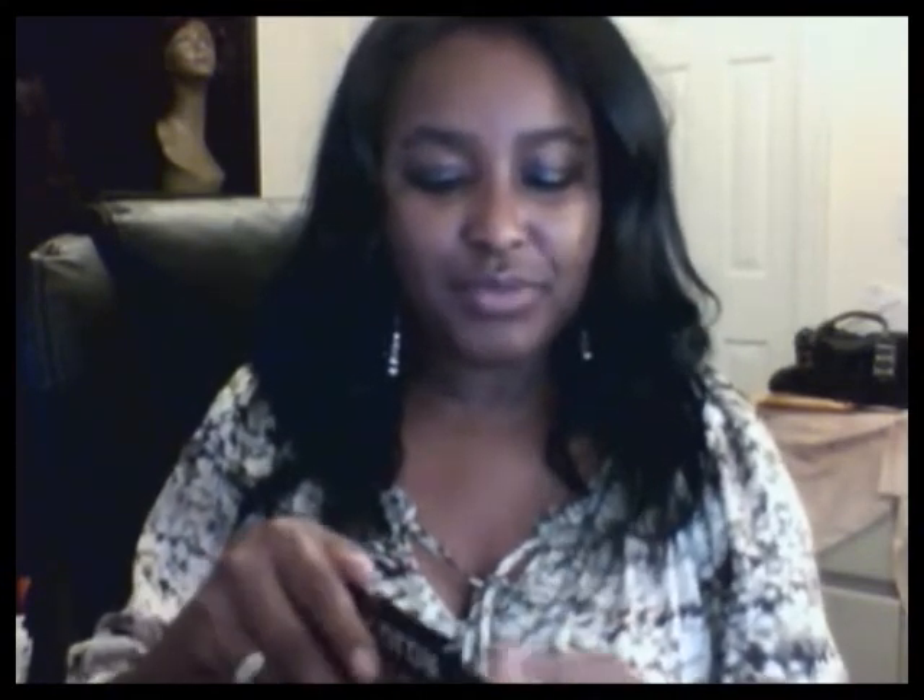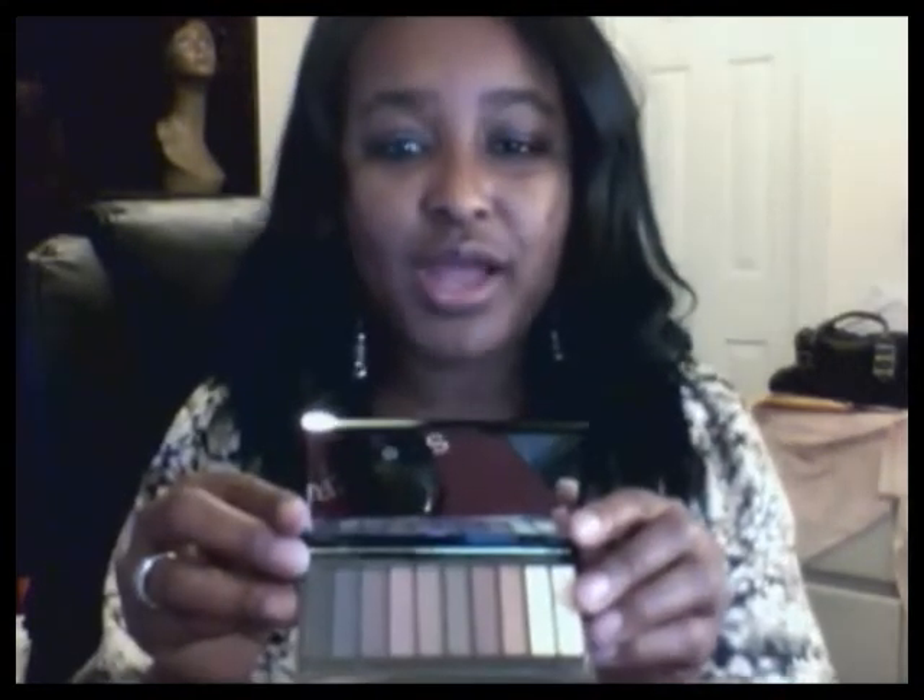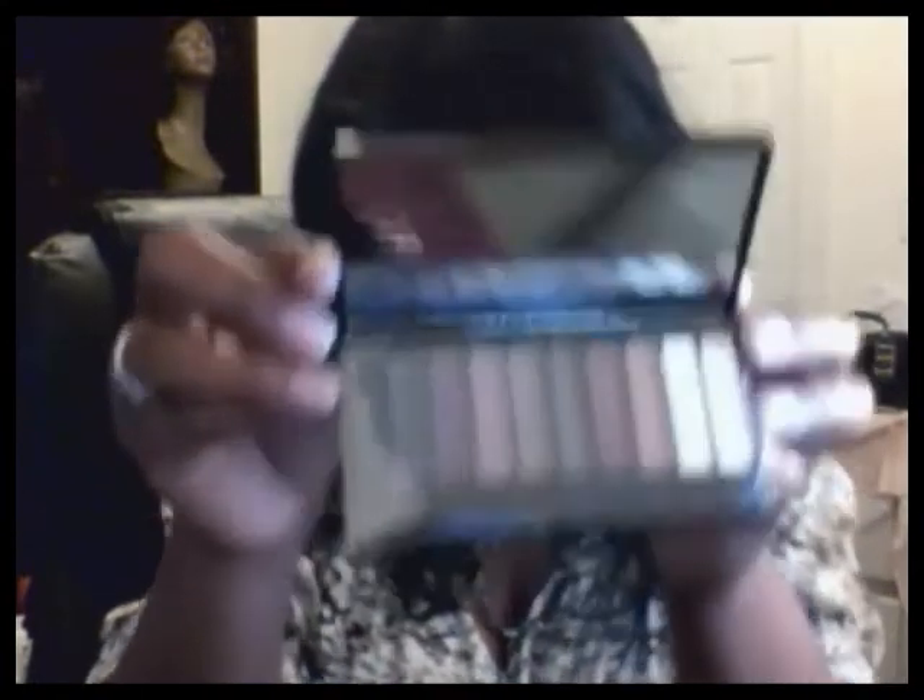Here are some products I just picked up at Walgreens. I picked up this palette here — it's called Dark Room from City Color. I picked it up because of this packaging right here. I just thought it was so nice and different, and it made me stop and look at it. Of course, the colors for this particular palette are browns, and it looks like this.